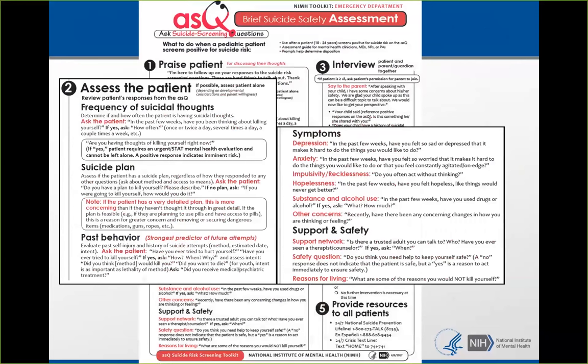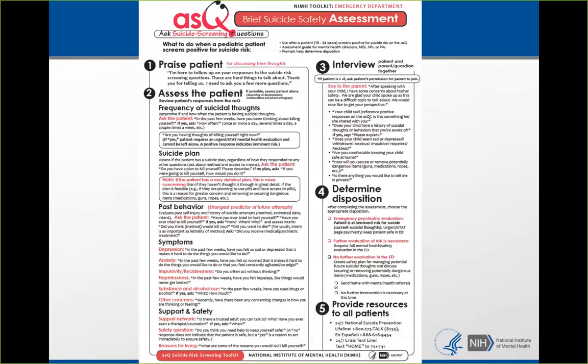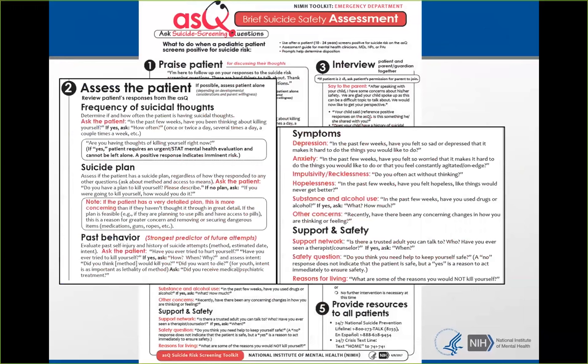Some people look at this and say, 'How am I going to do this in 10 minutes?' The answer is this is your guide until you reach the disposition decision. You ask about plan — the BSSA has prompts like 'Do you have a plan to kill yourself?' or 'If you were going to kill yourself, how would you do it?' If the patient has a very detailed plan, that is more concerning than if they're really stretching to think of something. Then you ask about past behavior — the strongest predictor of future behavior. You can ask whether they wanted to die and whether they received medical attention, which gives an idea of how serious the past behavior was.